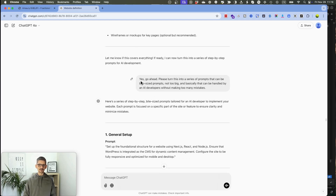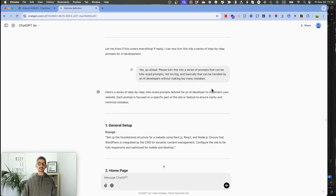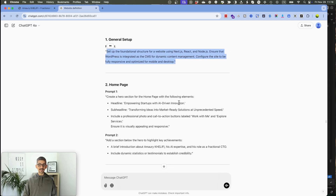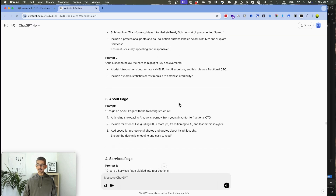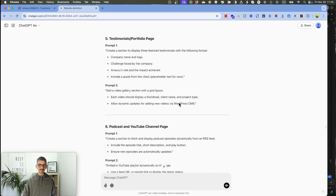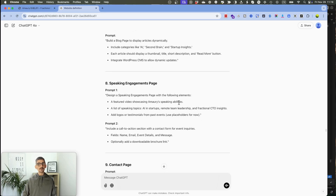After getting my specifications, I asked for prompt specifications — basically: please turn this into a series of bite-size prompts that can be handled by an AI developer without making too many mistakes. And that's exactly what it did. It created several prompts, one by one, that I just copy-pasted into my Windsurf application — my favorite AI developer tool. That was the process.